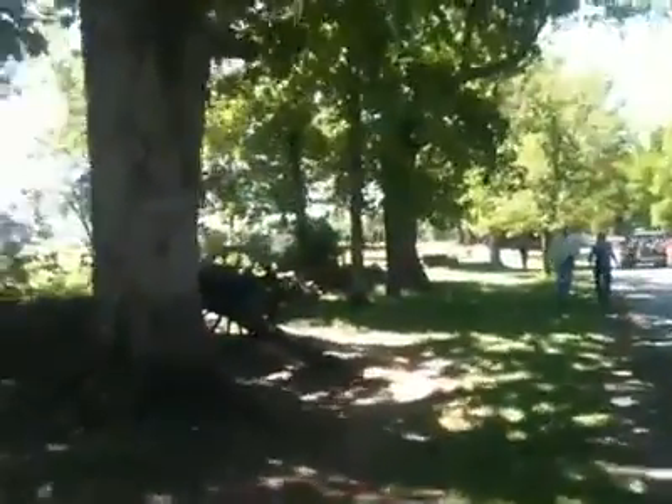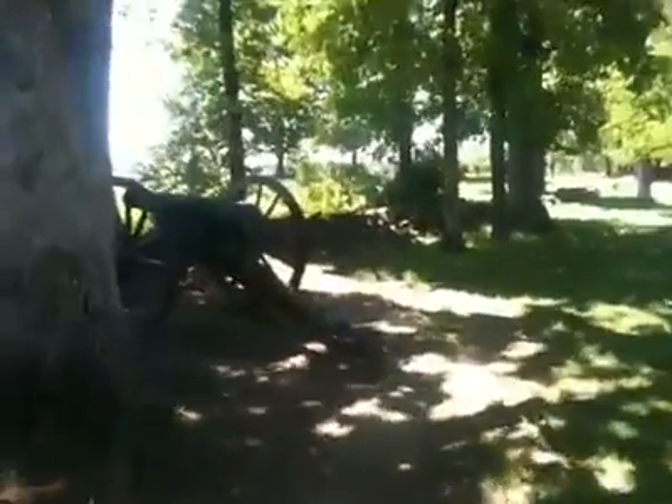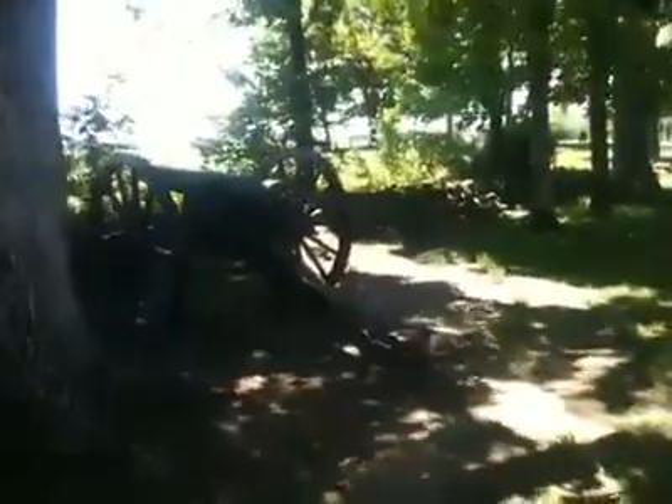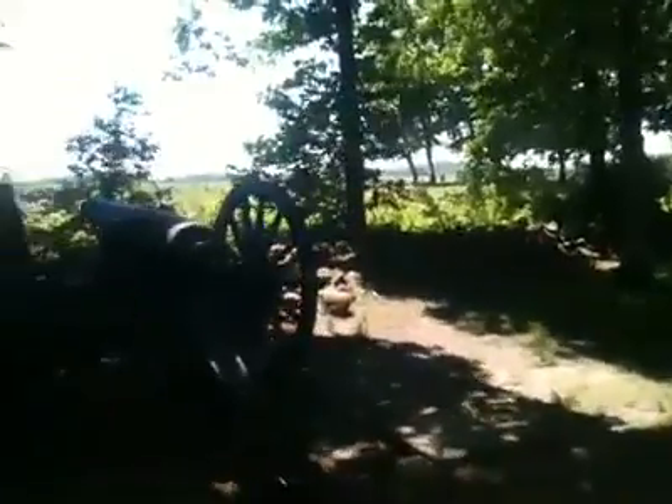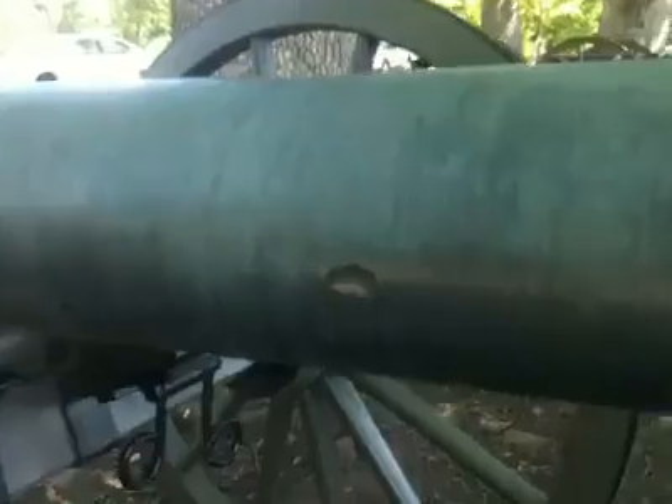The one thing that many people don't know about this gun is this twelve-pound mountain howitzer here. This is one of the secrets of the Battle of Gettysburg. This twelve-pound howitzer is a gun from Tennessee. If we look at the right side of the gun, there is battle damage where it was struck and dented.